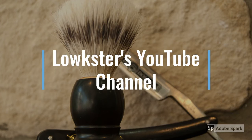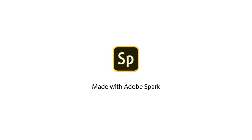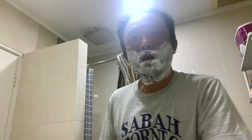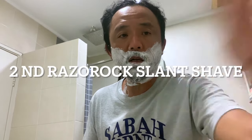The lighting situation is not too bad. As you can see, time for a shave. Hey there folks, not ideal tonight because it's quite late. Normally I shave during the afternoon.